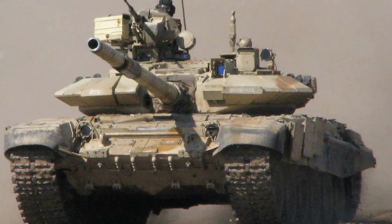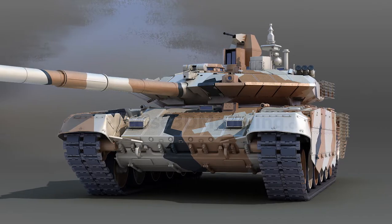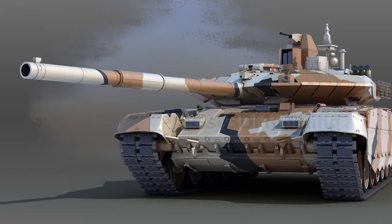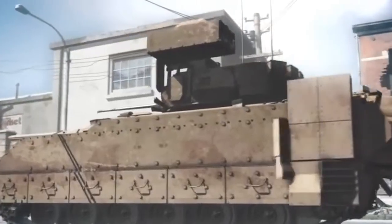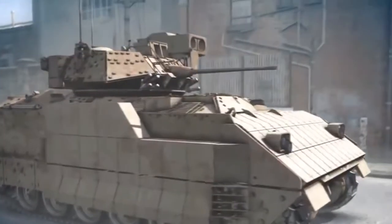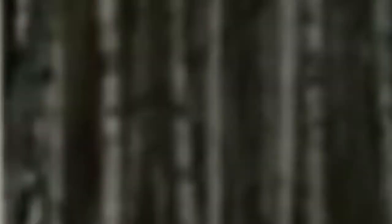The Army wants the advanced version of ERA for the T-72 first, and they will equip this system to their T-90 and Arjun MK2 in the near future. The DRDO aims to start mass production of the ERA after transfer of technology to private defence manufacturers.